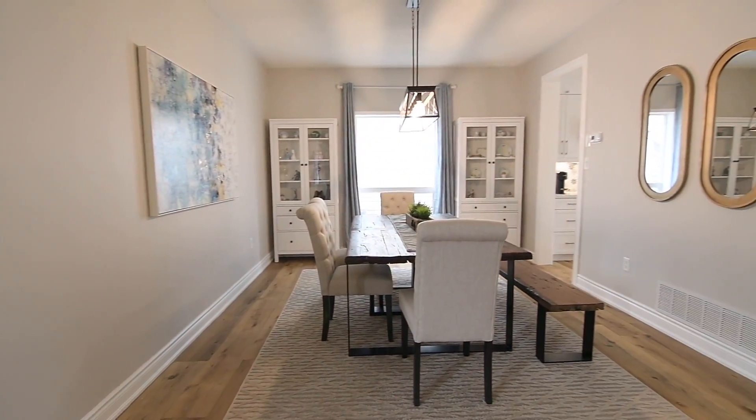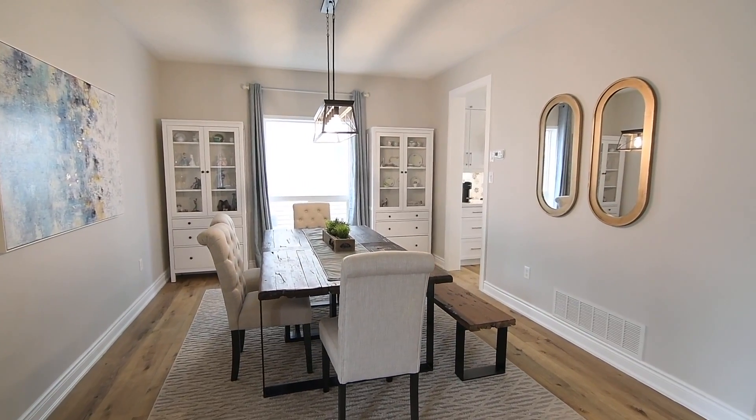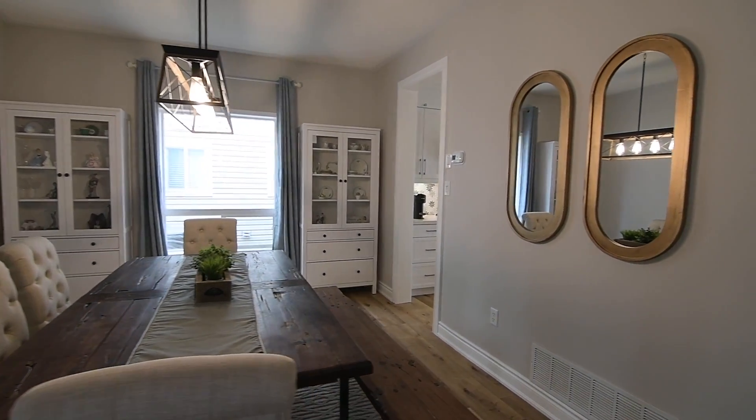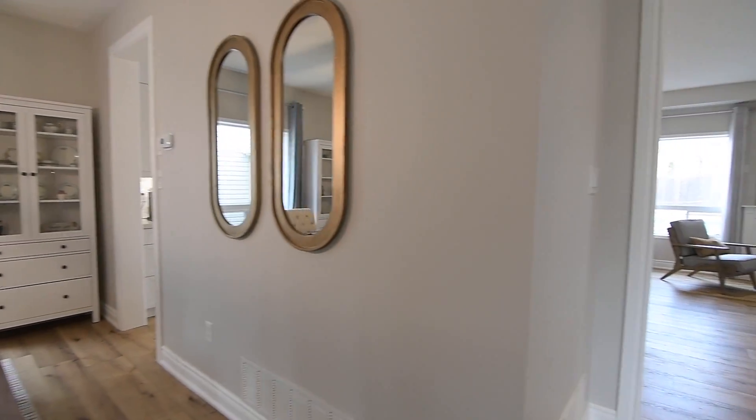A modern farmhouse chandelier casts ambient lighting above a dining room that can accommodate large-scale gatherings, which also has the convenience of direct access from the kitchen.